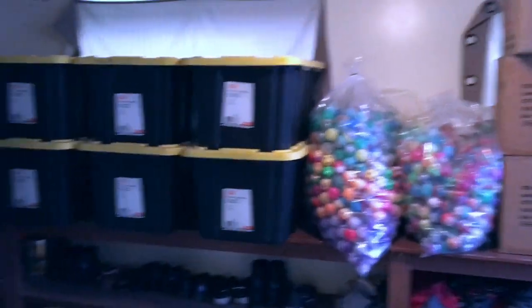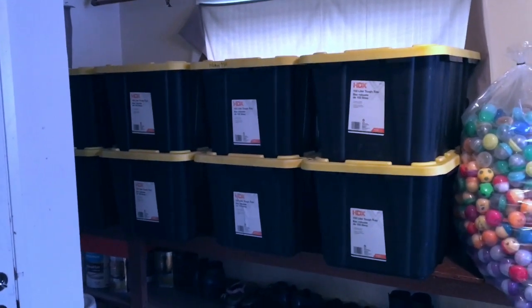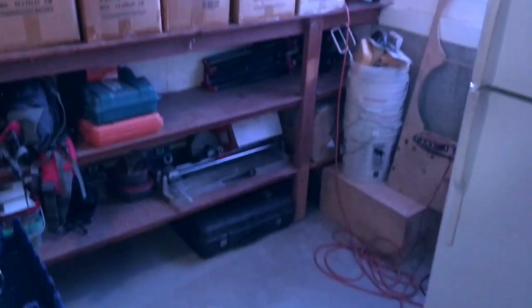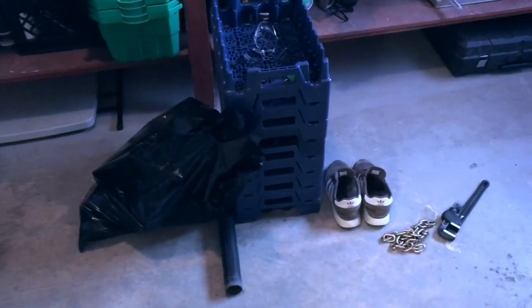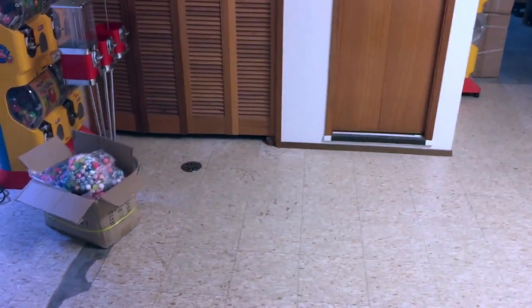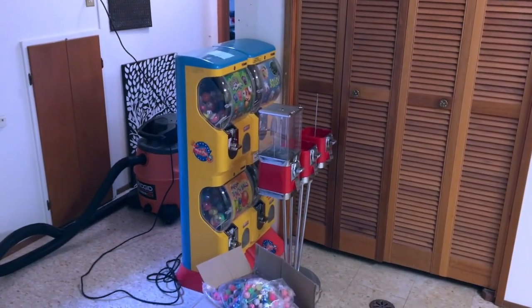I wasn't able to film everything because my phone died, and I did this once already but didn't push record. This is the entryway — everything's all cleaned up for the most part. There's a garbage bag, and those bins I've got to take back to the wholesaler; the other stuff has to go outside. Other than that, when you walk in now, it used to be a whole bunch of bouncy balls and some machines. Those two machines I already have locations for, so I have to place those — that's why they're still there.